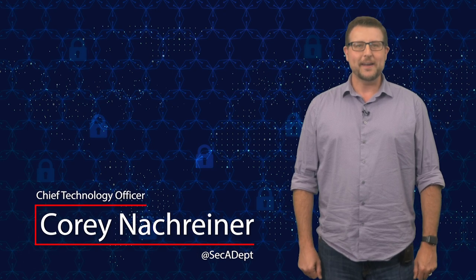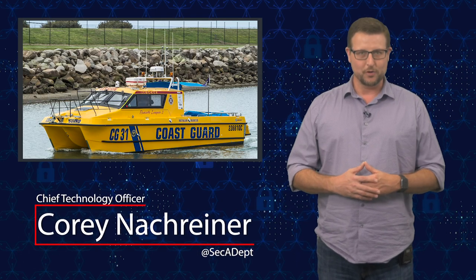Welcome to WatchGuard's Daily Security Byte. I'm Cory Knockreiner. Today's story is Coast Guard cyber warnings.